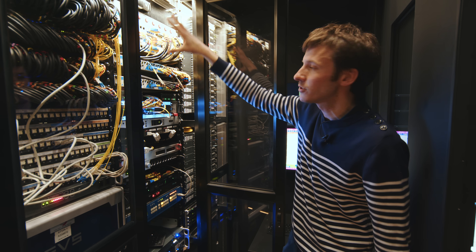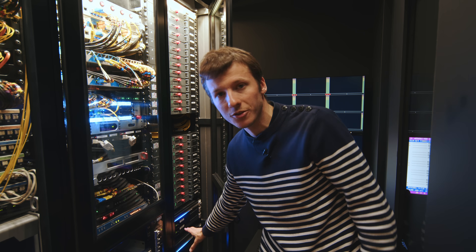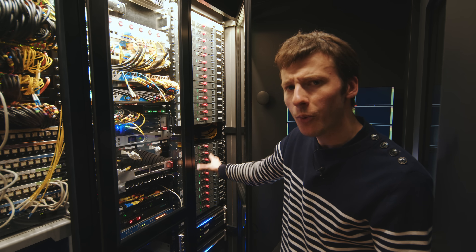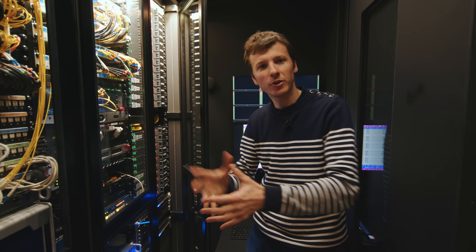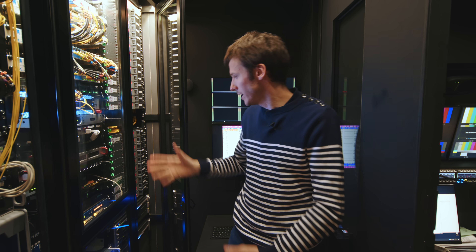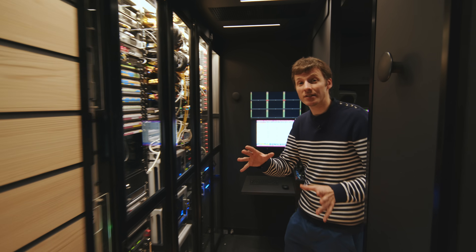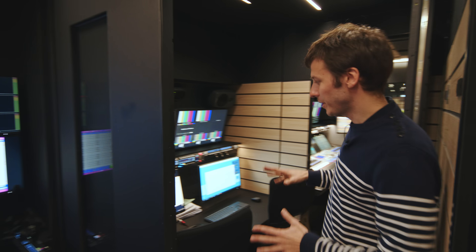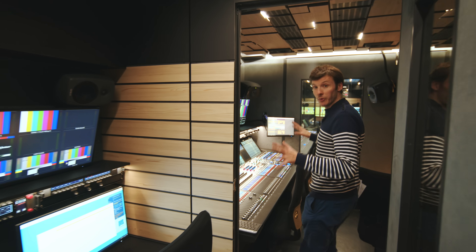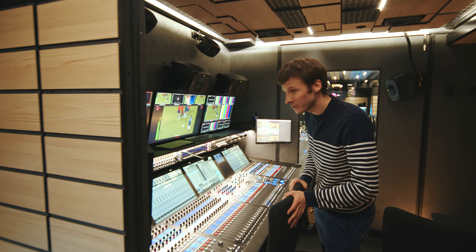The audio mixing console, the vision mixer, the switcher, and here are all the video routing servers — the systems that route video throughout the screens and throughout the truck. Now if we move to this section over there, we have an auxiliary desk which is multi-purpose, and here we have the audio mixing console.